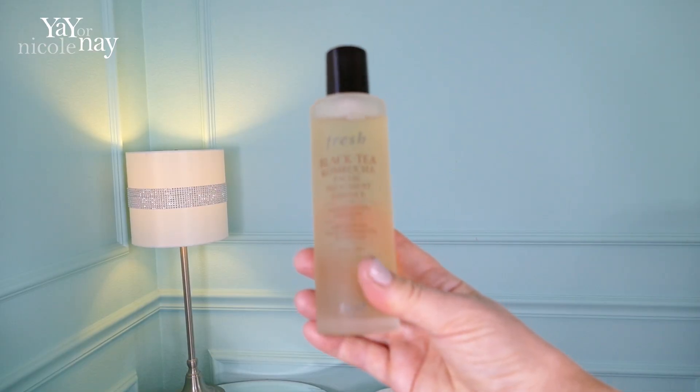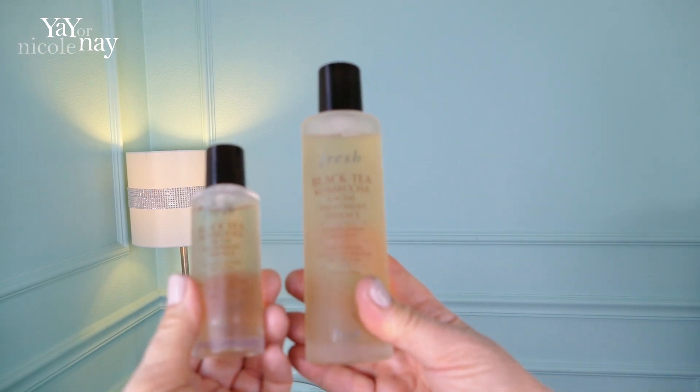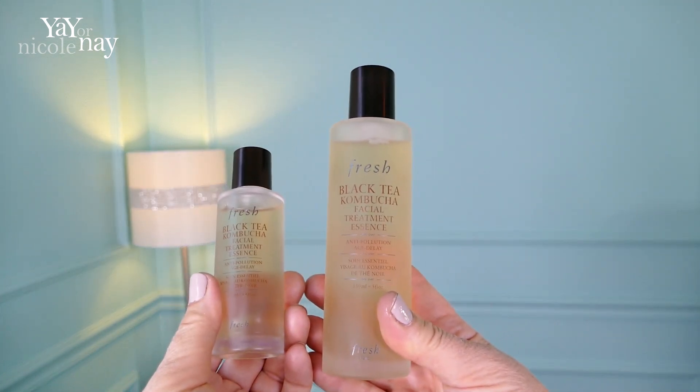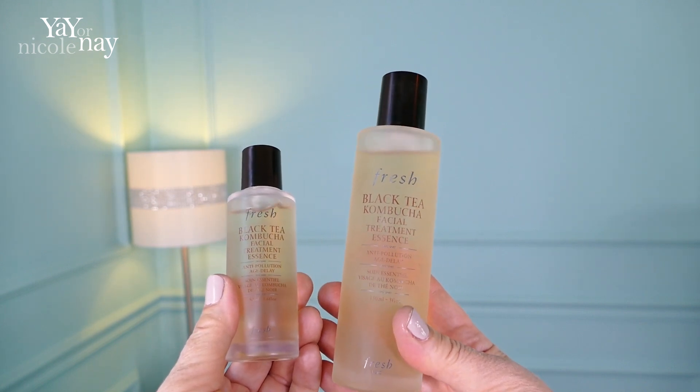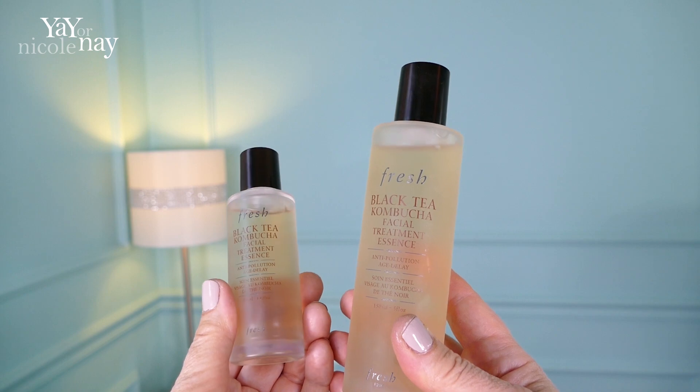Quick tip: if you want to try out a product but don't necessarily want to invest in the full size, pick up the travel size — they're often available. That way you can try out the small one, and if you like it and later get the big one, you can refill the small one and it's fabulous for travel.